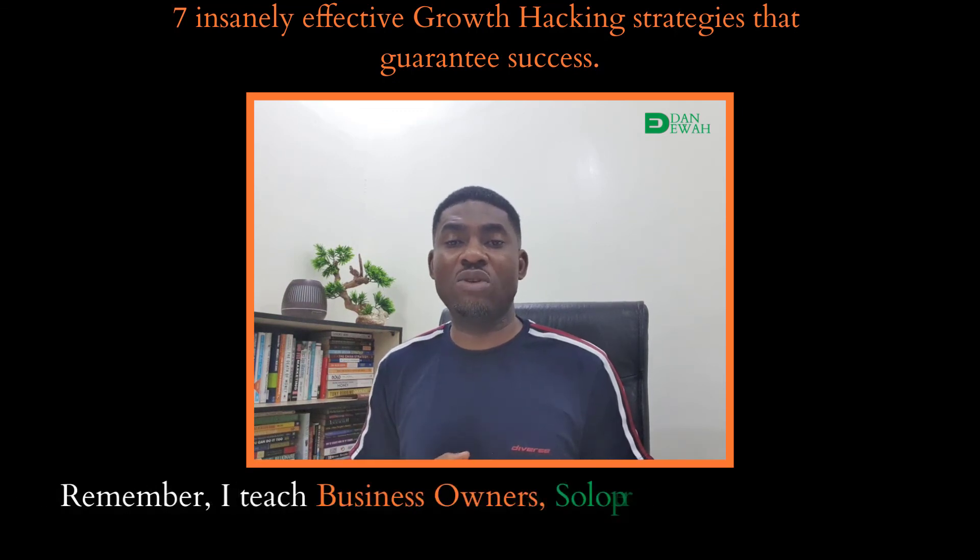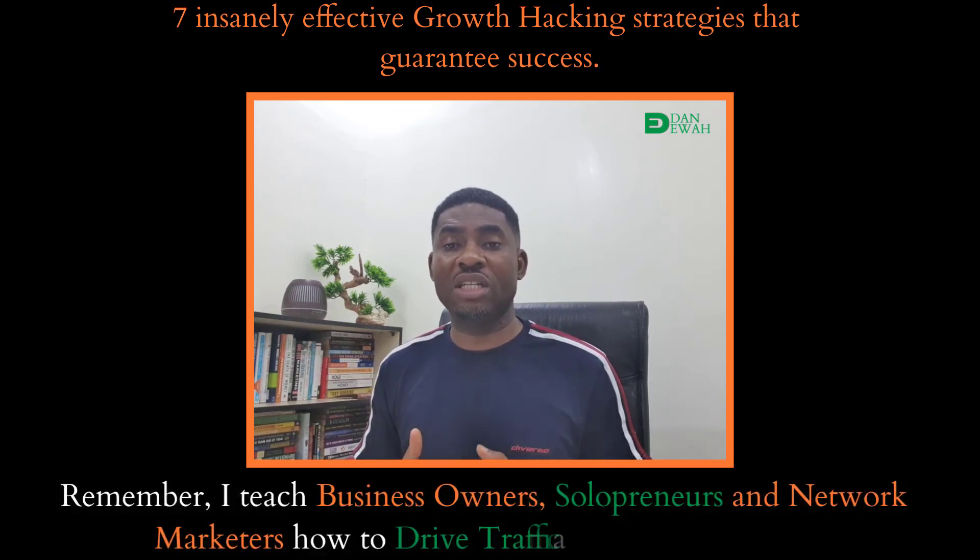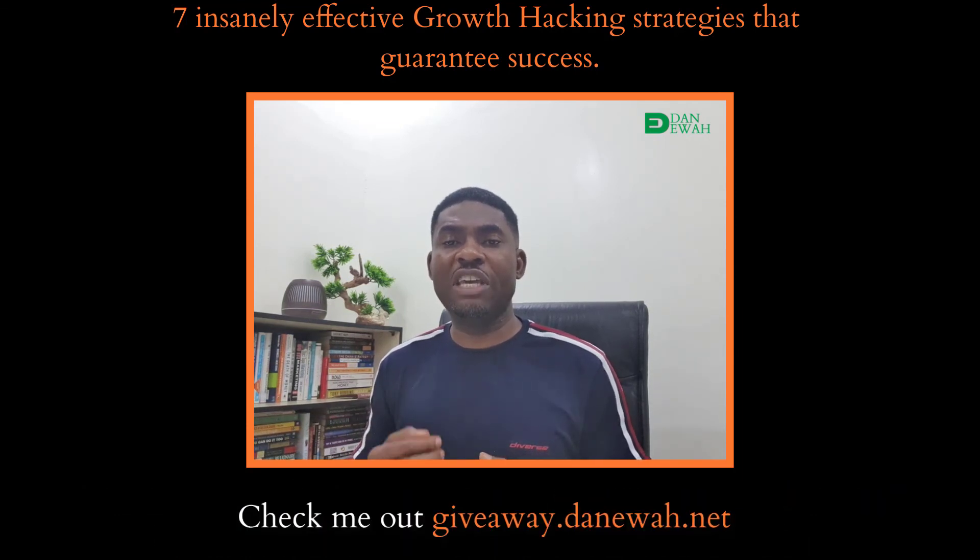Remember, I teach business owners, solopreneurs and network marketers how to drive traffic and increase sales. Check me out at danewa.net.